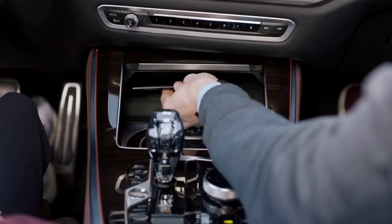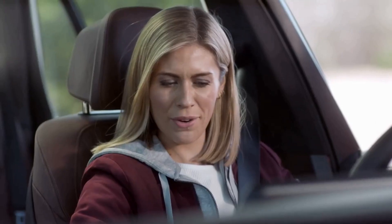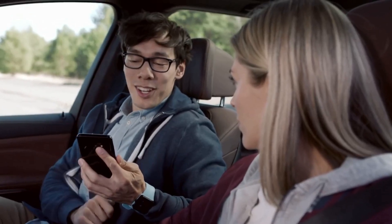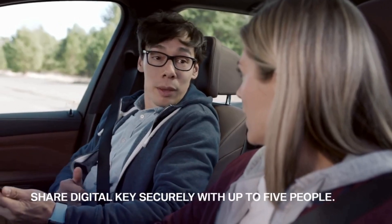Just place it on the wireless charging pad and you're ready to roll. So how do I get my hands on one? You just did. With the digital key feature, you can share your keys with up to five of your family and friends.